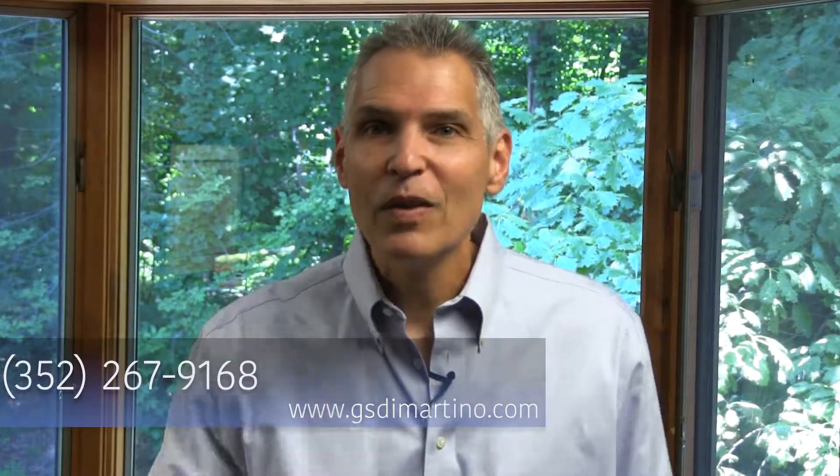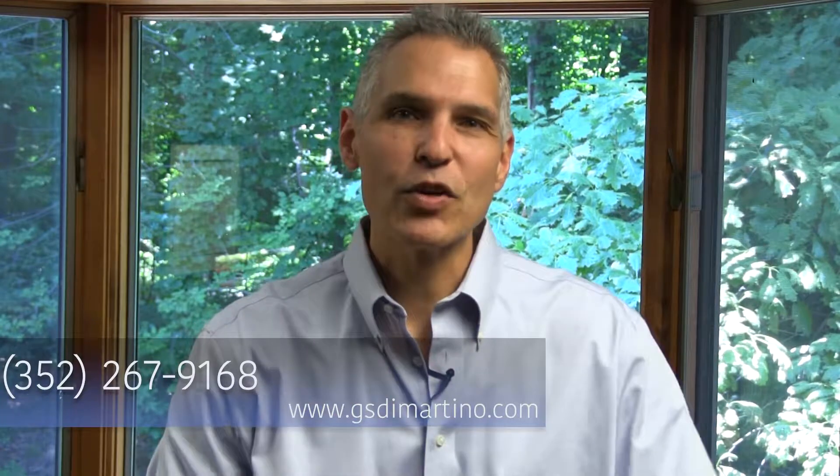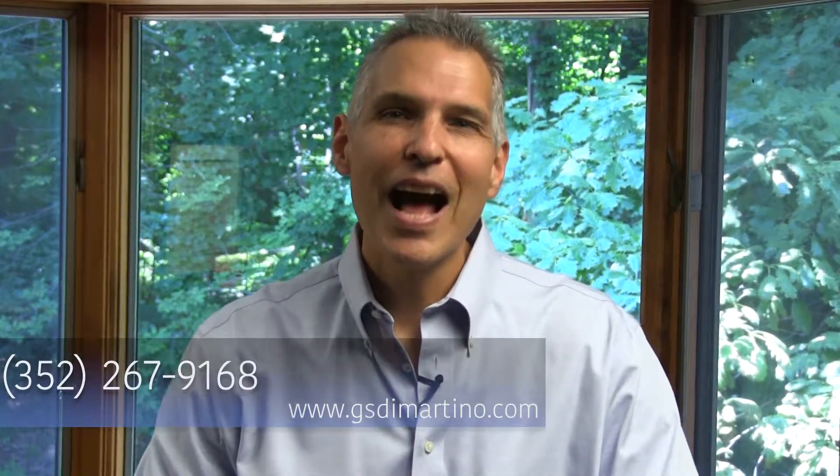If you have any questions about a Florida bicycle accident, you can always give me a call. I am Guy DiMartino, meeting you at the intersection of law and medicine. Have a great day.